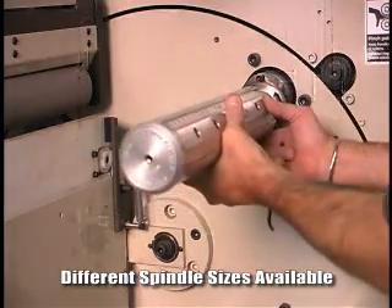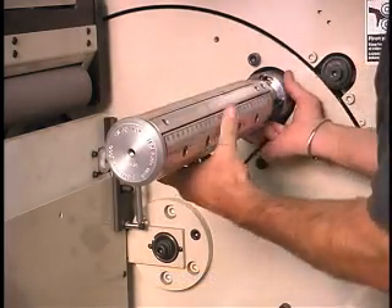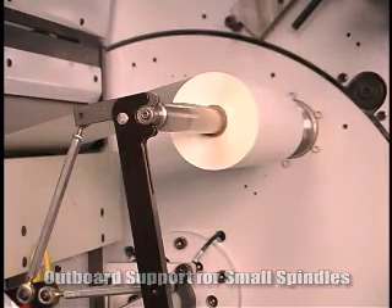Spindles are available in a variety of sizes and are easily changed out. The addition of outboard support improves quality and consistency when small diameter spindles are utilized.